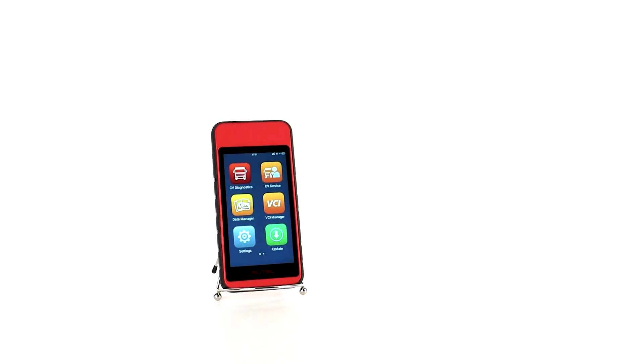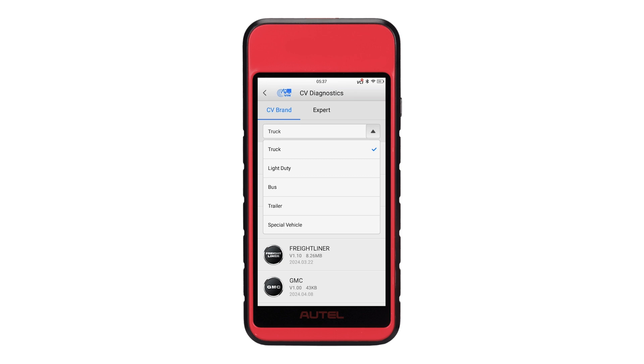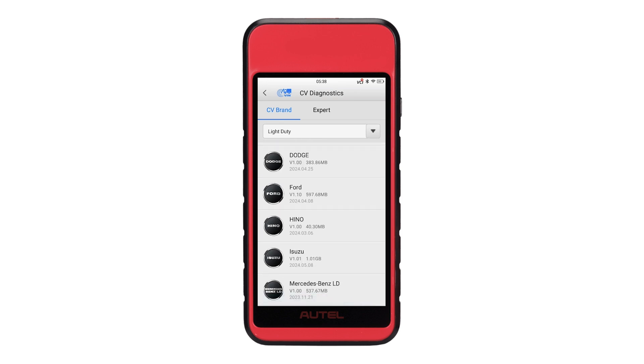The MD600CV features the same extensive brand and system coverage you've come to expect from an Autel CV tool. Our brand coverage includes light duty vehicles such as Mercedes-Benz, Ford, Hino, and Chevy. It also includes buses such as Thomas Built, IC Bus, Volkswagen, and Volvo.